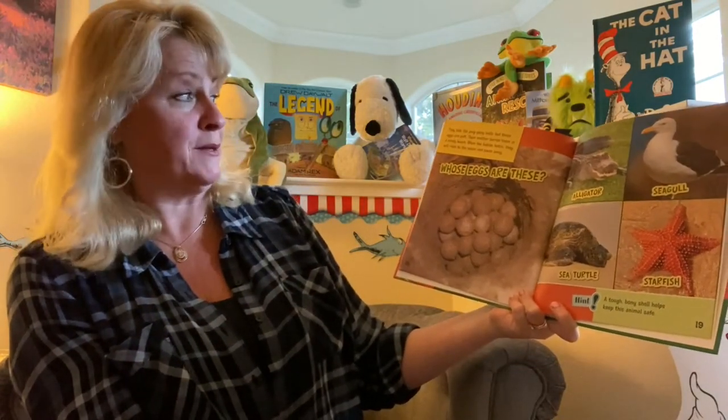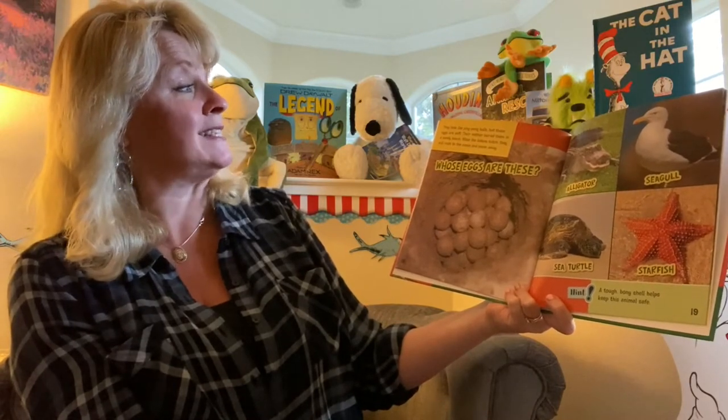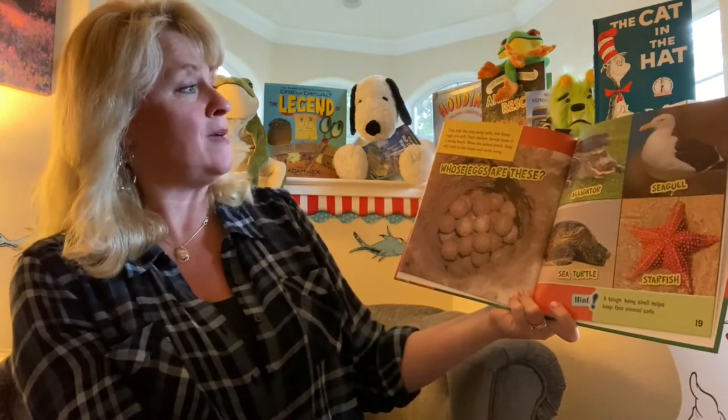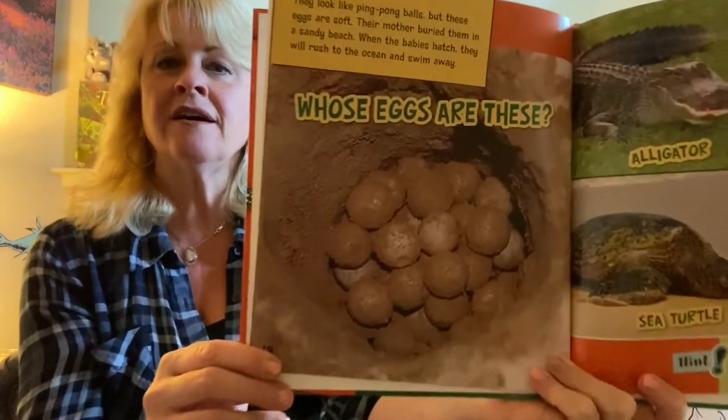They look like ping pong balls, but these eggs are soft. Their mother buried them in a sandy beach. When the babies hatch, they will rush to the ocean and swim away. Whose eggs are these?